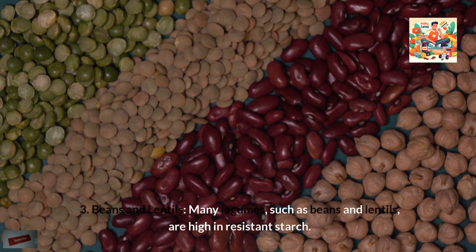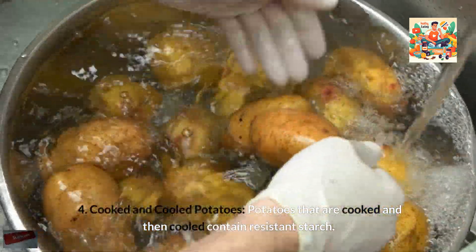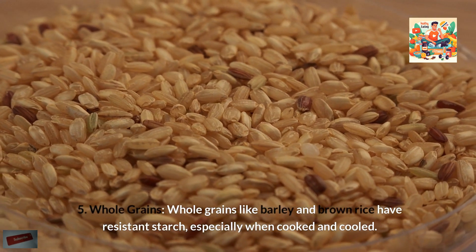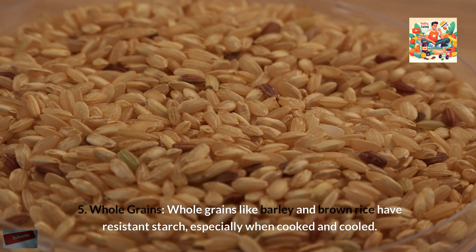Many legumes such as beans and lentils are high in resistant starch. Potatoes that are cooked and then cooled contain resistant starch and can be used in potato salads. Whole grains like barley and brown rice also have resistant starch, especially when cooked and cooled.